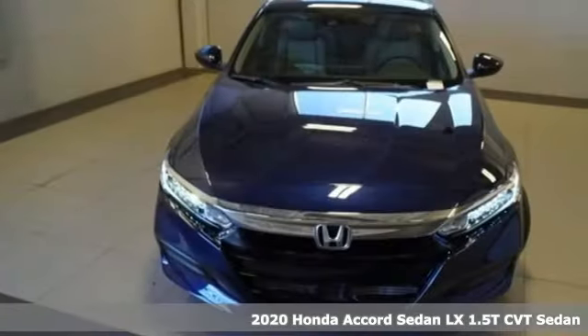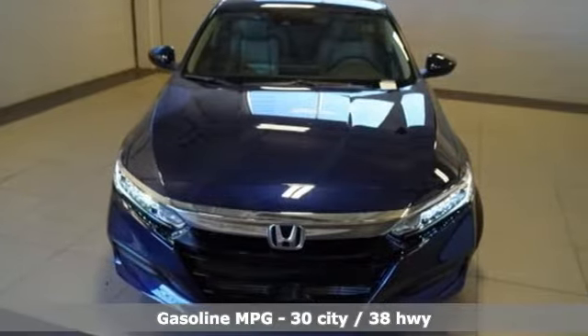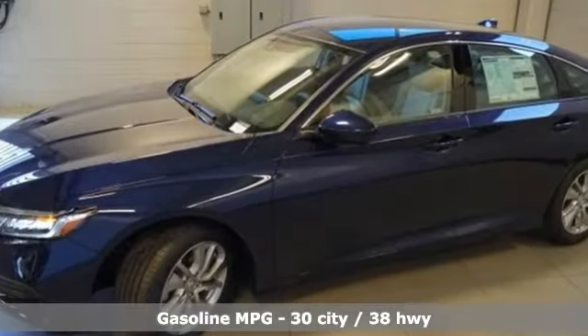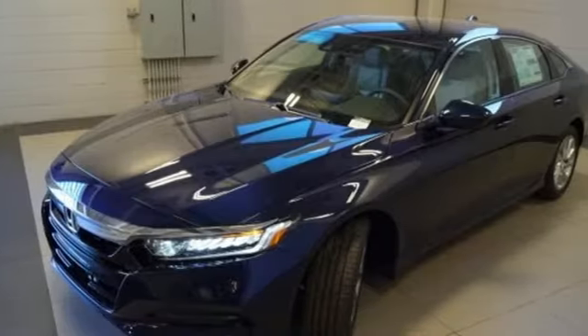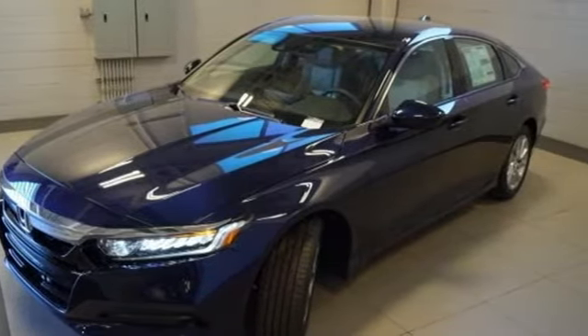It comes with great features you'll love: streaming audio, wireless phone connectivity, dual zone climate control, push button start, and a manual tilting steering column.